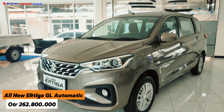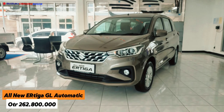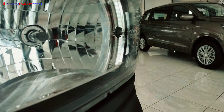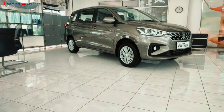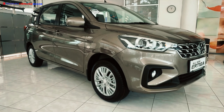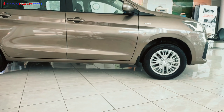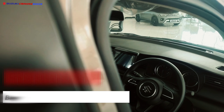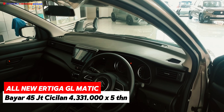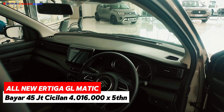Stok masih tersisa, tidak banyak tapi tidak sedikit. Potongan harga dimulai dari 30 juta rupiah plus-plus. Untuk paket kredit GL Matic: DP 45 juta rupiah dengan cicilan 4.331.000 selama 5 tahun, atau 4.016.000 rupiah untuk 6 tahun.